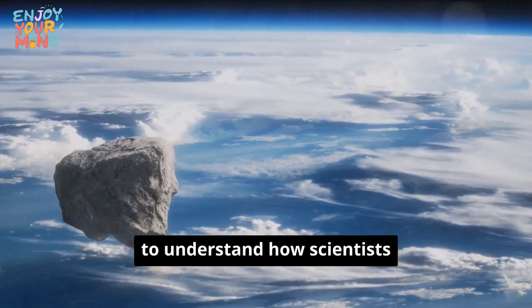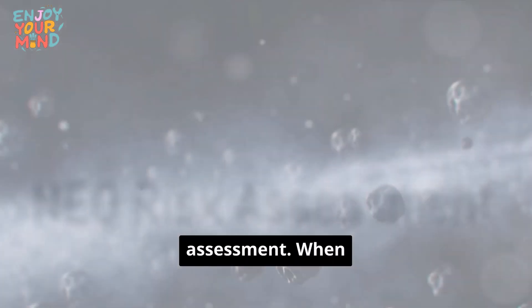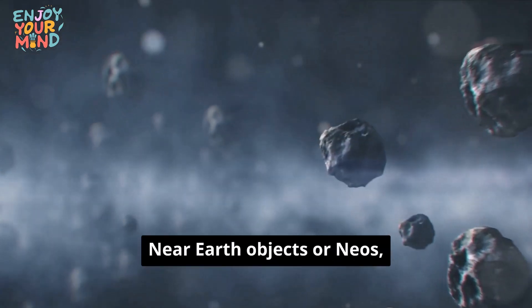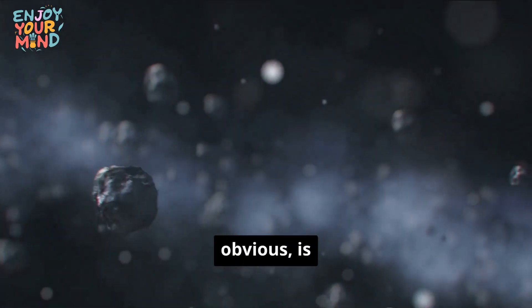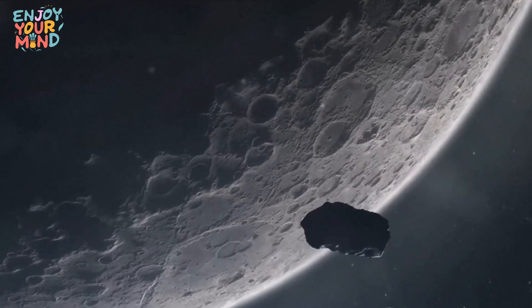We need to understand how scientists assess the risk of all NEOs. When we talk about assessing the potential threat of near-Earth objects, there are several key factors that astronomers take into account. The first, and probably the most obvious, is size.